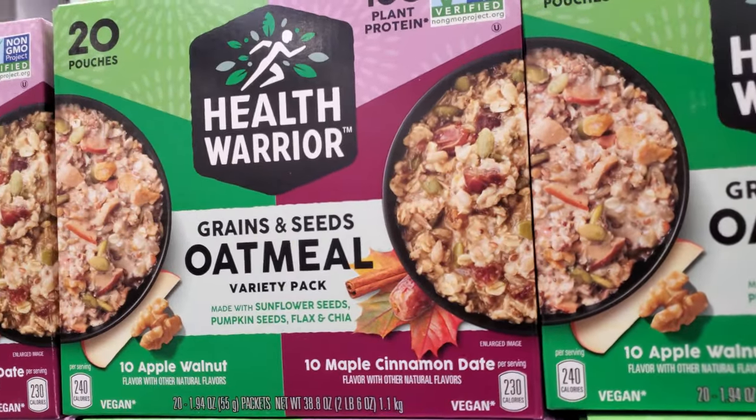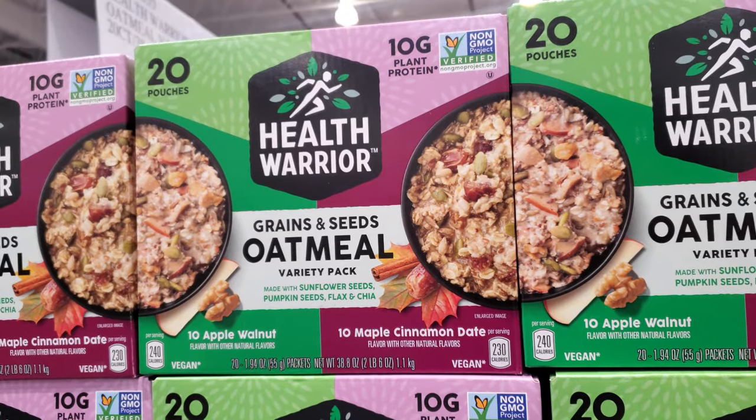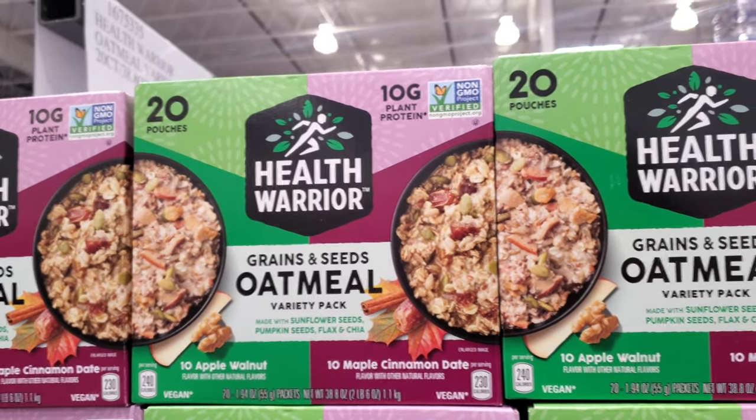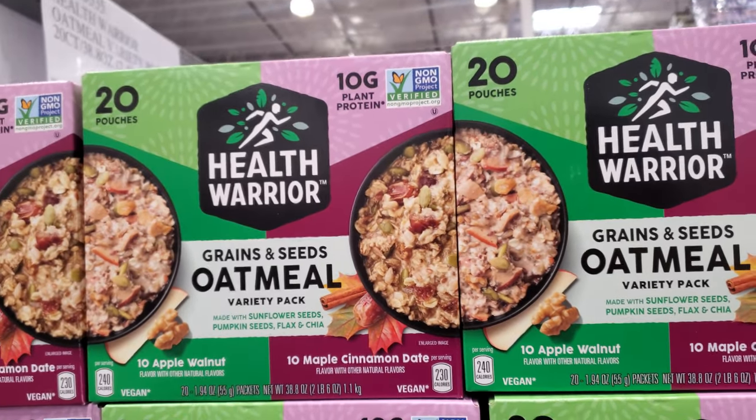And Health Warrior oatmeal — grain and seed oatmeal, made with sunflower seed, pumpkin seed, flax, and chia. We have maple cinnamon, date, and apple walnut. It's going to be $17.